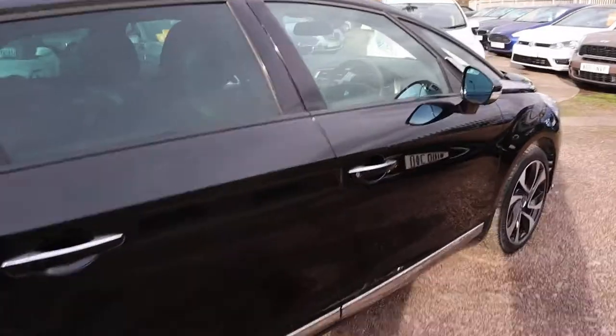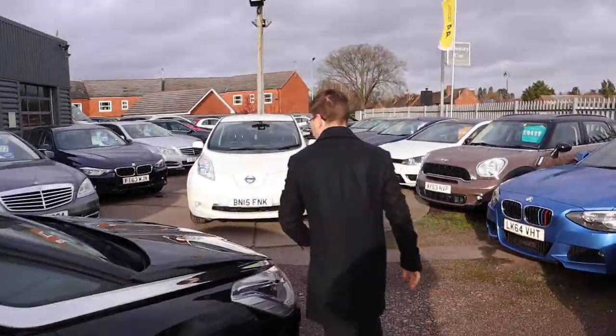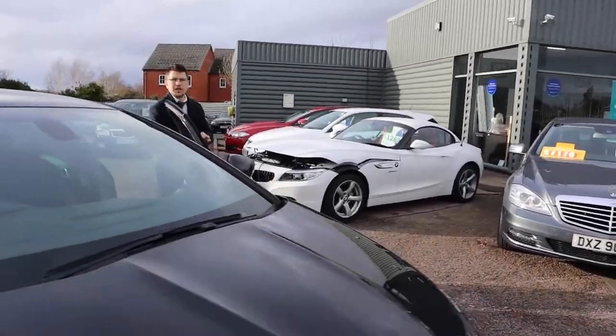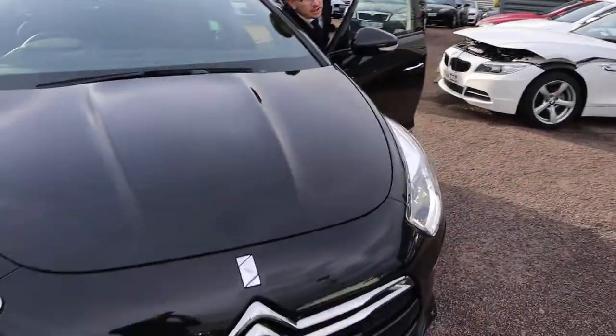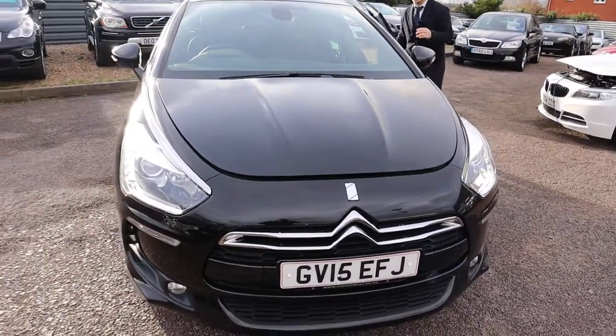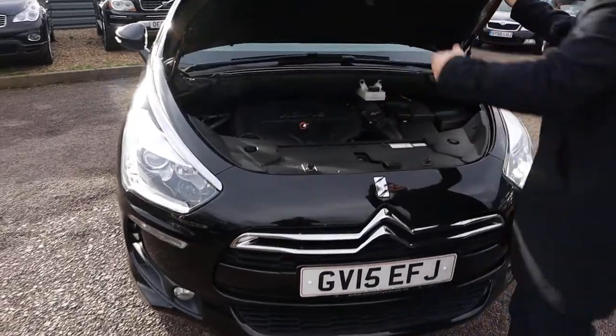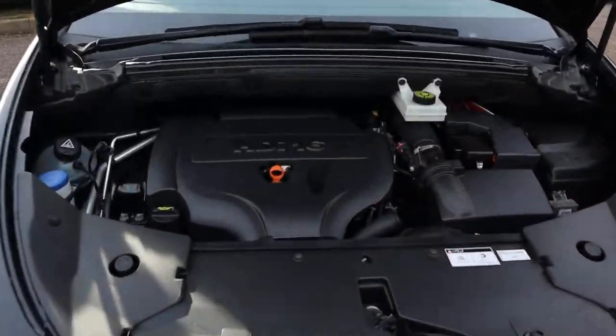Let's pop the bonnet and have a little look in there. That's on the passenger side. There's also a safety catch as well. Wow — very clean engine bay.